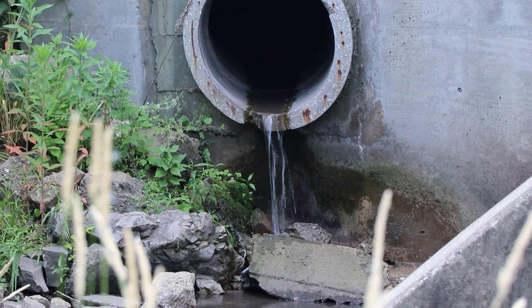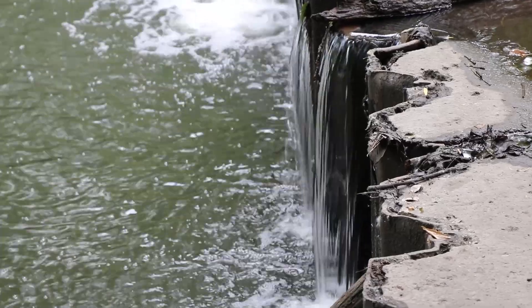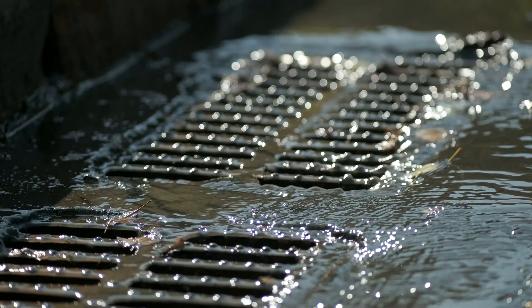The stormwater management portion of the project is critical for the city of Urbandale. Part of the project will be installing bioswales using soil quality restoration and installing bioretention areas, all of which will help protect the water quality in the area.